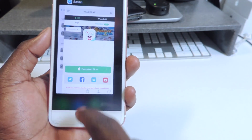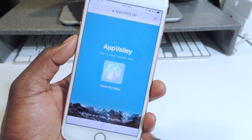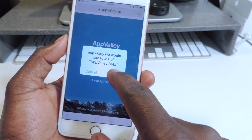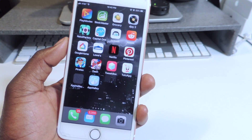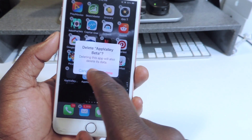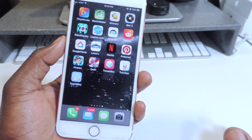That's two — let's go get another one. The next one is AppValley, which will also be in the description. I've already shown you guys this one. Just hit Install, then Install again. This one is kind of buggy on iOS 11, but it works well on iOS 10.